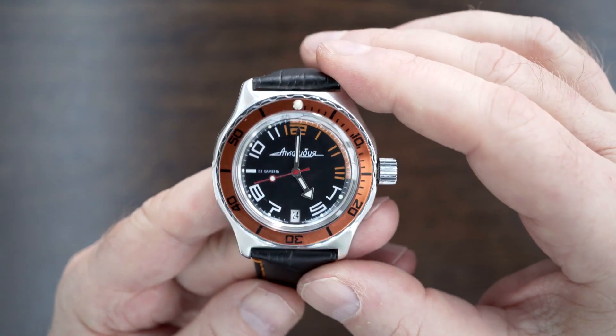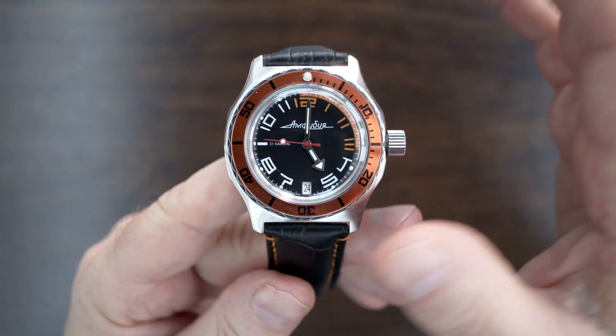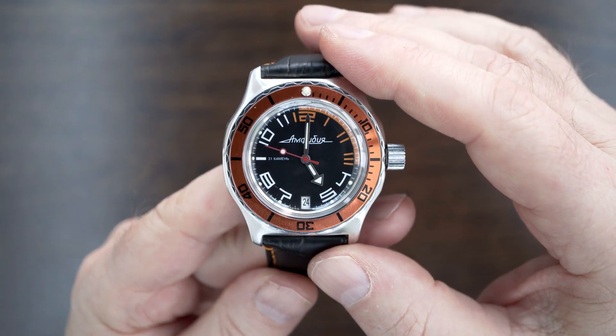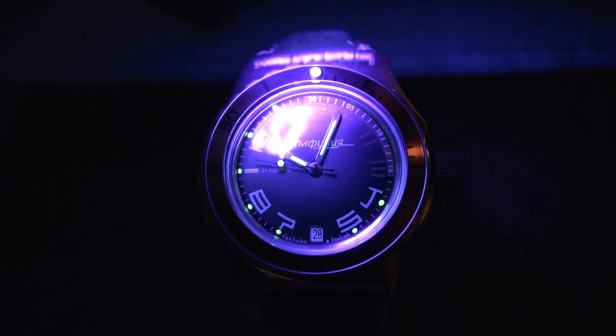The lume — well, the description on the eBay listing says excellent lume, fantastic in the dark. I have to disagree a little bit. There are very, very small lume pips at the hour positions, but not between the 12 and the 3 — just the lume pip on the bezel. So it's adequate, but I wouldn't say it was anything to write home about.